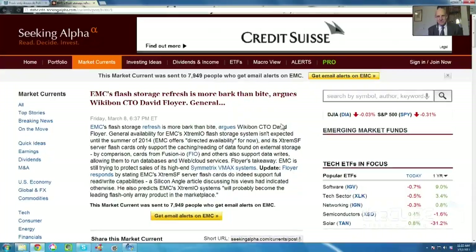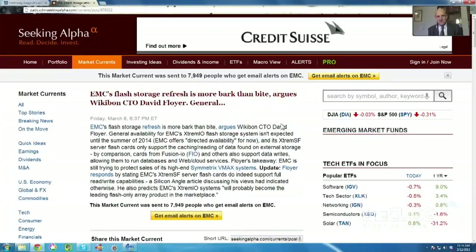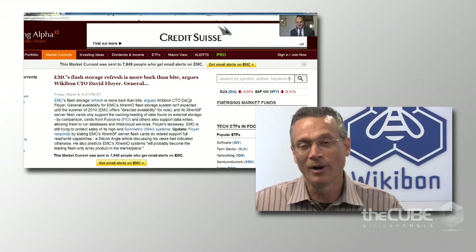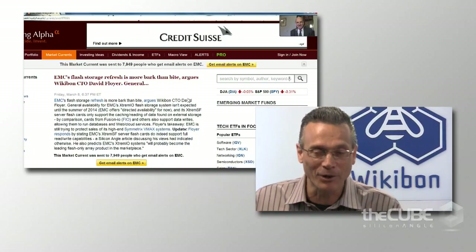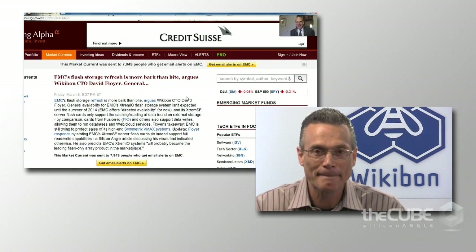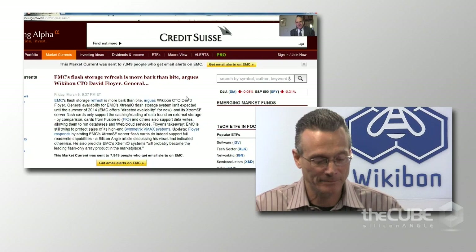The title of the Seeking Alpha piece is 'EMC's Flash Storage Refresh Is More Bark Than Bite, Argues Wikibon CTO David Floyer.' I never talked to Seeking Alpha, and I certainly didn't make that comment. It certainly doesn't reflect my views.